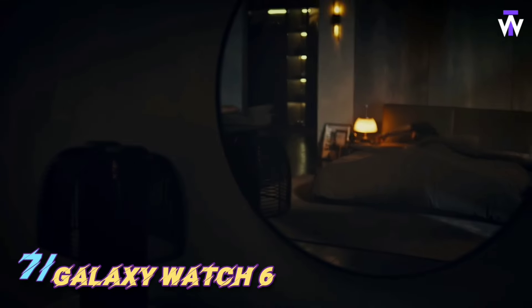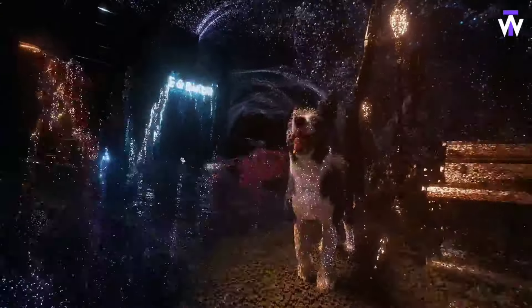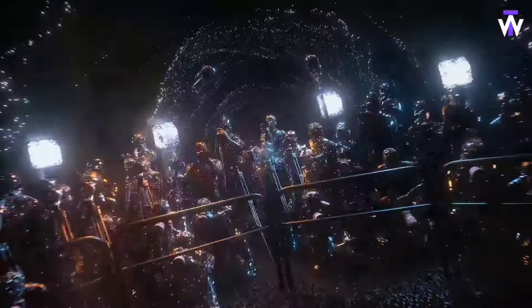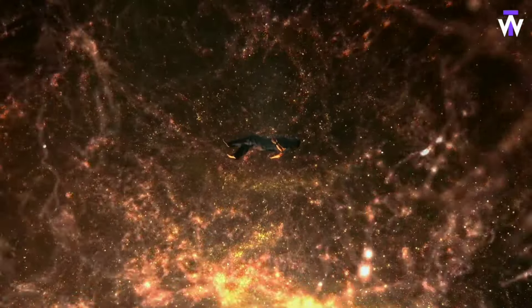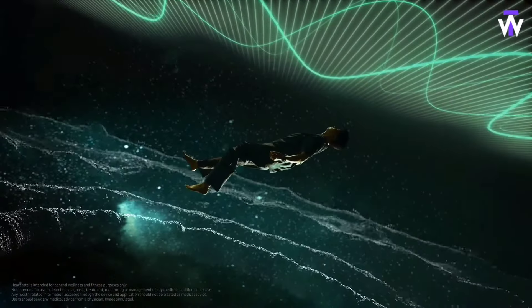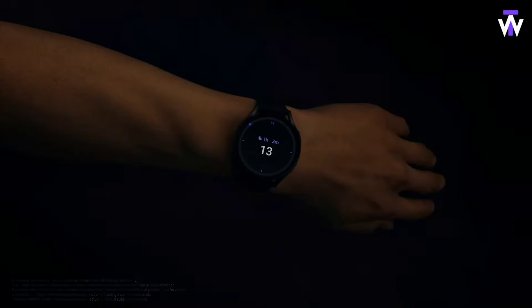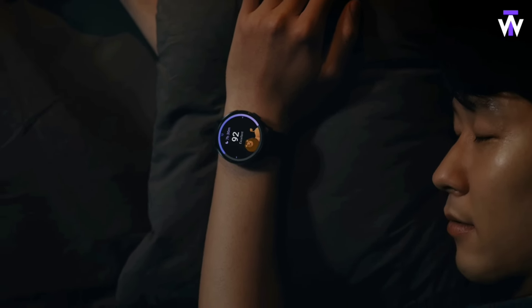The Samsung Galaxy Watch 6 is designed to address your need for a seamless blend of style, functionality, and health monitoring. Whether you're looking to keep track of your fitness, monitor sleep patterns, or manage notifications on the go, this smartwatch offers a comprehensive solution. Equipped with an advanced bioactive sensor, it continuously tracks your heart rate, blood oxygen, and ECG, giving you real-time health insights. Its durable, sleek design and customizable watch faces allow it to fit any lifestyle, while the fast-charging battery ensures you're always connected. The Galaxy Watch 6 is your ultimate daily companion, providing both convenience and wellness at your fingertips.